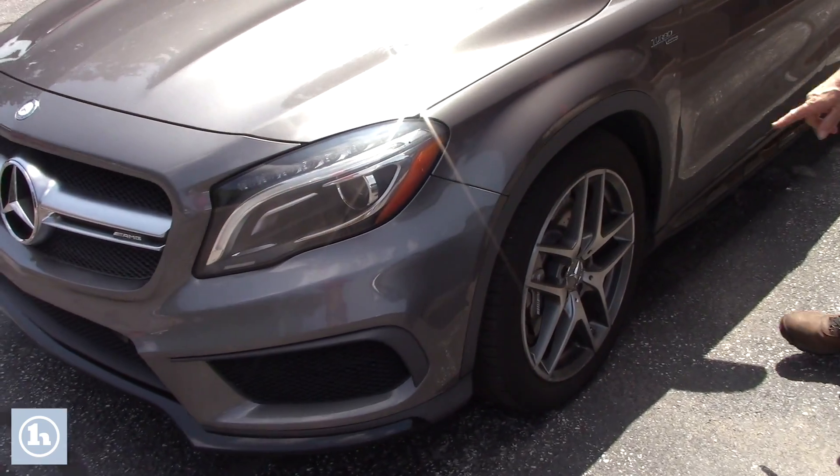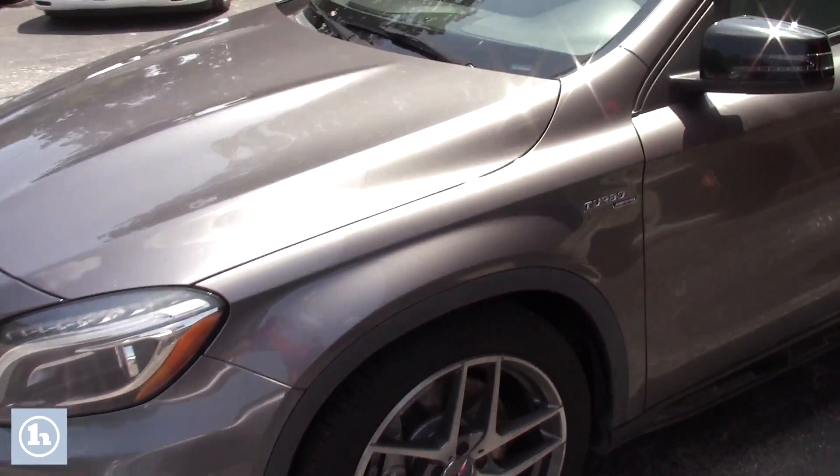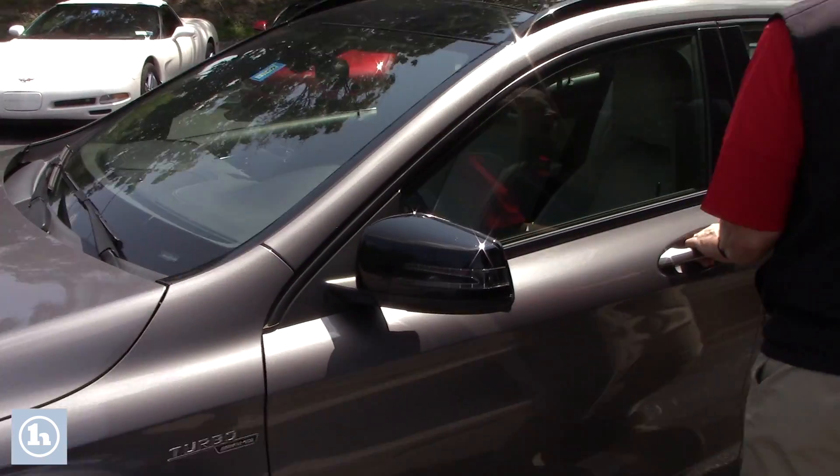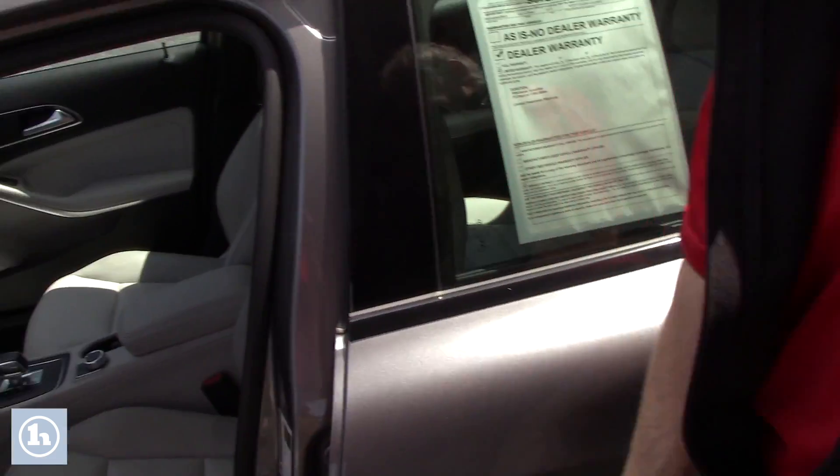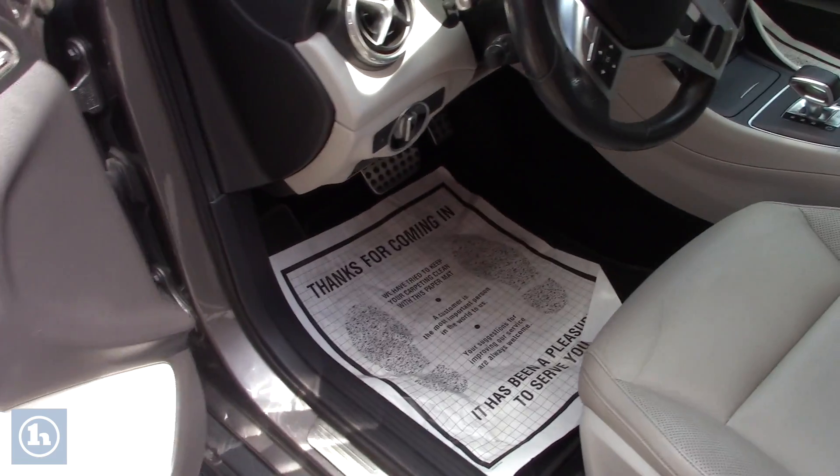It's a turbo, great set of tires on here. It's automatic, has a beautiful sunroof. Check this out on the inside — gorgeous car.